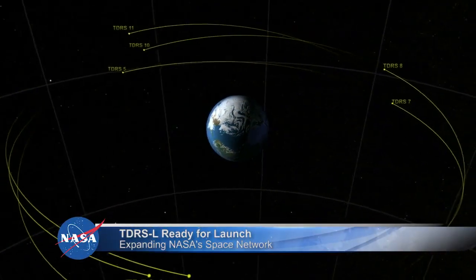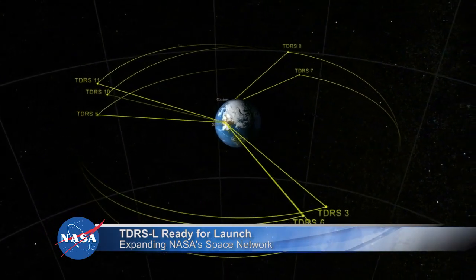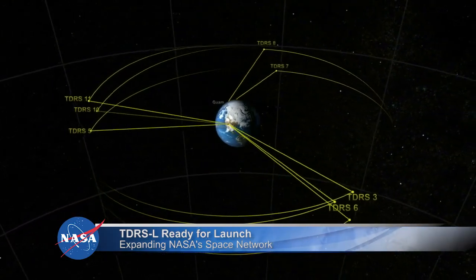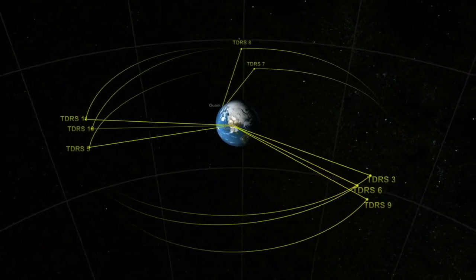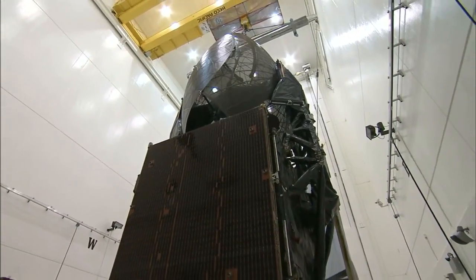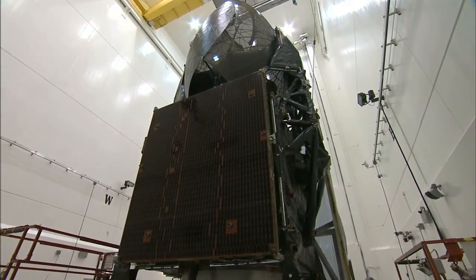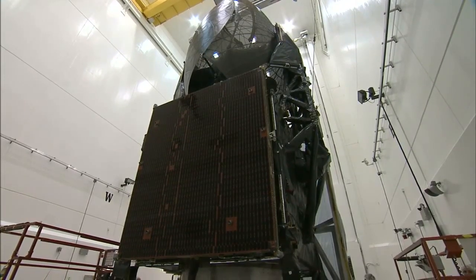NASA is preparing to expand the already legendary capabilities of its critical Earth-to-Space communications network, the Tracking and Data Relay Satellite System. The TDRS-L satellite is at Cape Canaveral Air Force Station in Florida, undergoing final preparations for its upcoming ride to space aboard a United Launch Alliance Atlas V rocket.